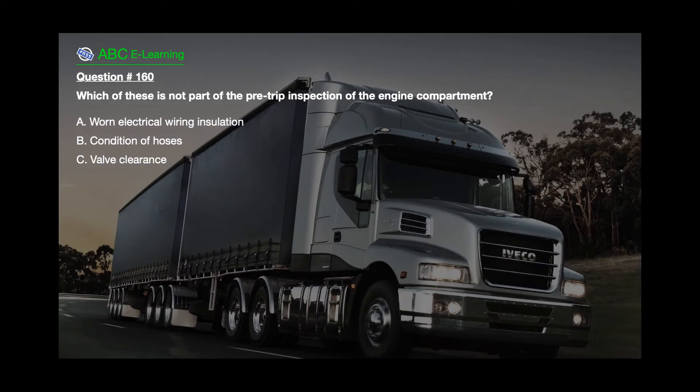Question number 160. Which of these is not part of the pre-trip inspection of the engine compartment? A. Worn electrical wiring insulation. B. Condition of hoses. C. Valve clearance.